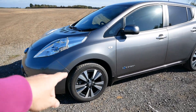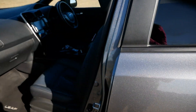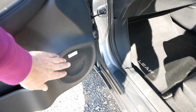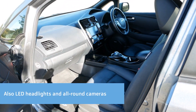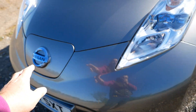You get 17 inch diamond cut wheels, you get leather interior, you get heated seats front and back, heated leather steering wheel, and you get the Bose stereo. And this one has got the upgraded 6.6 AC charger up front.